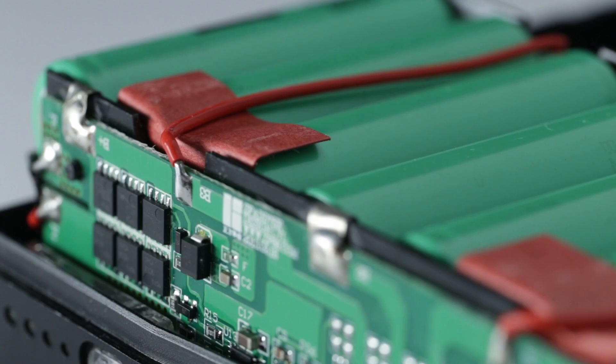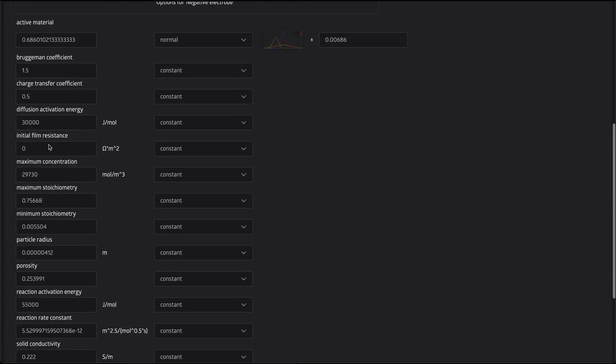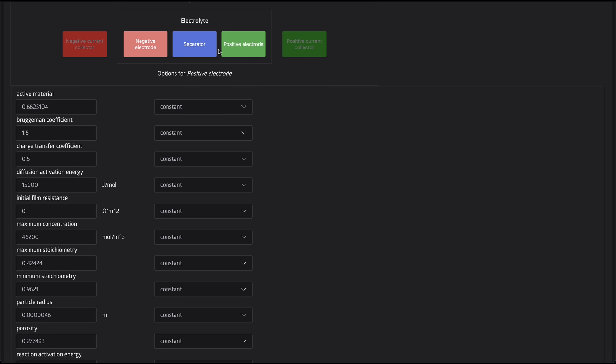JuliaSim Batteries is able to perform what-if analyses by swapping out different battery chemistries. This allows you to explore how the rapidly changing landscape of battery technologies will affect your product's future capabilities.